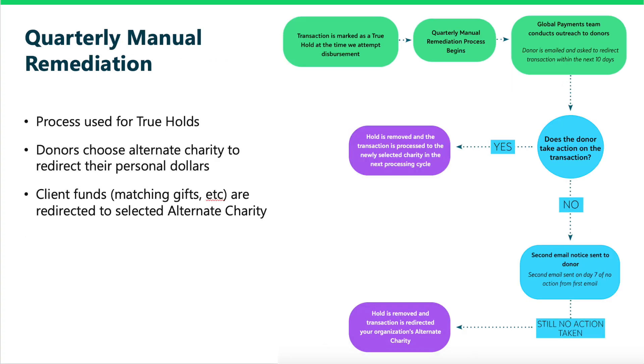Next, we will look into the quarterly manual remediation process. Once a quarter, Blackbaud's Global Payments team conducts Stranded Funds Outreach to donors who have outstanding transactions marked as True Holds. Through this outreach, donors are given the opportunity to redirect their transactions. Since True Holds involve charities that have lost eligibility status for one reason or another, donors must select an alternate charity to redirect their transaction to, and cannot reissue the transaction to the originally selected charity.